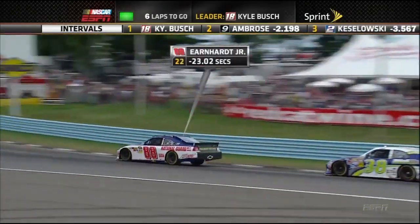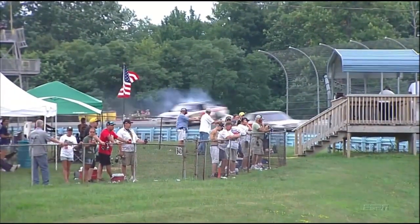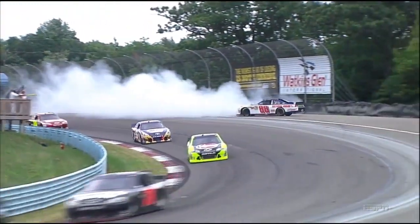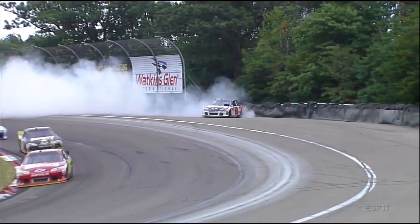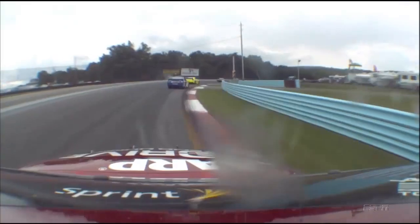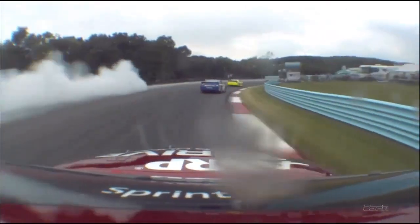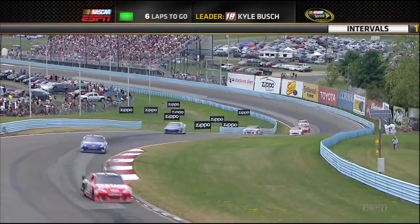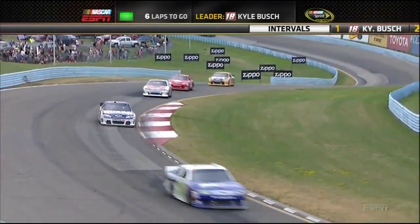He was running 10th. We'll see where he falls in line now as he comes to the start-finish line. Here's a look. It looks like he just came out of there a little too high, not much grip — there's a lane and a half there is about all that you have. It looks like as he came out of that inner loop, just a little bit on the high side, and as he tried to go to the power, got out from under. 10th to 22nd for Junior, just like that.